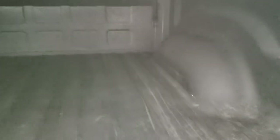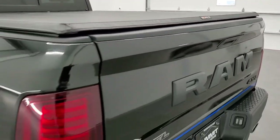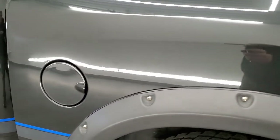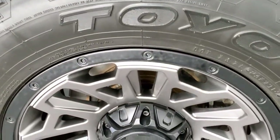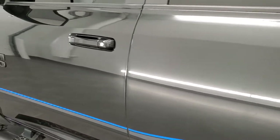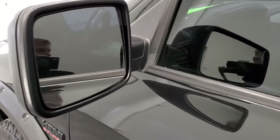It has the shock down assist tailgate and you do get a very nice spray-in bed liner. The bed itself is in really nice condition as well, and that shuts nice and solidly. As you go down the driver's side, just as clean as the passenger side — no dents or dings on the box. This back rim is in excellent condition as well. Down the rest of the side of the truck looks really good. I didn't see any dents or dings. Very nice condition. It does have the heated power mirrors.